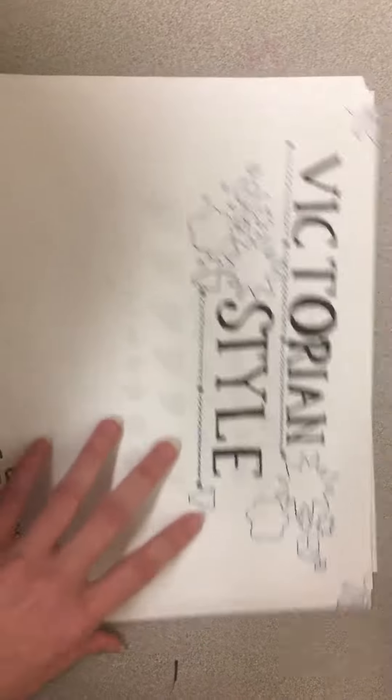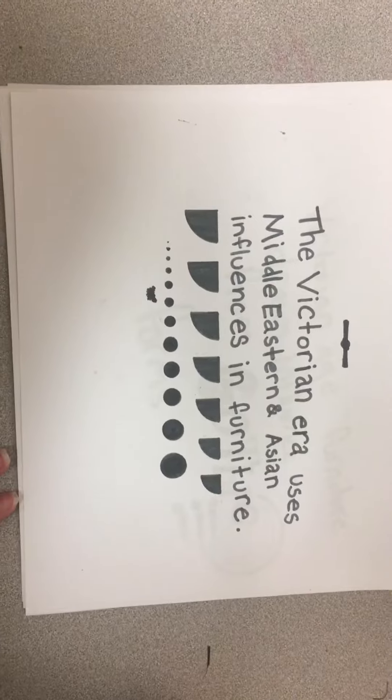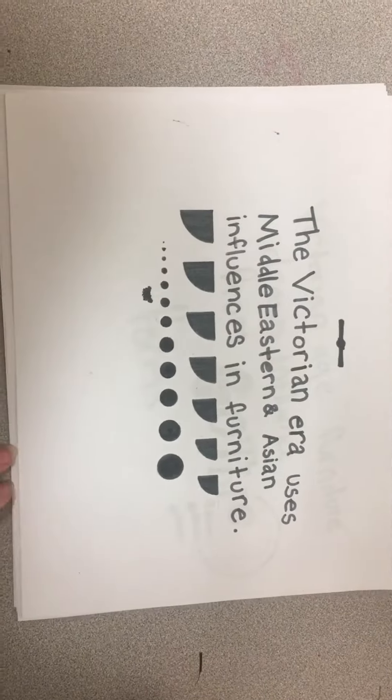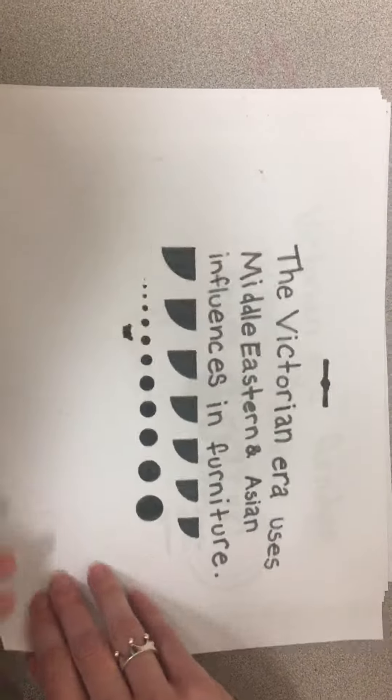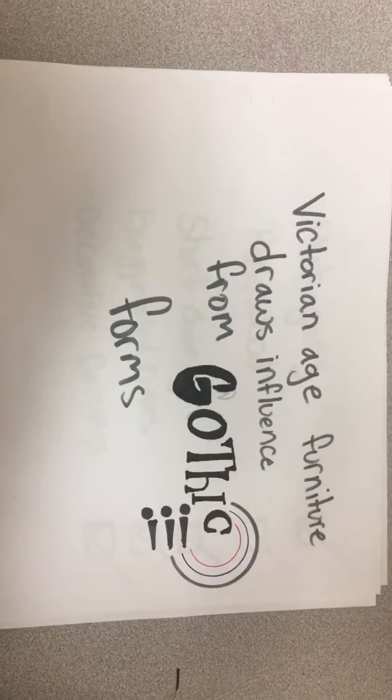Victorian style furniture. The Victorian era uses Middle Eastern and Asian influences in furniture. Victorian age furniture also draws influence from Gothic forms.